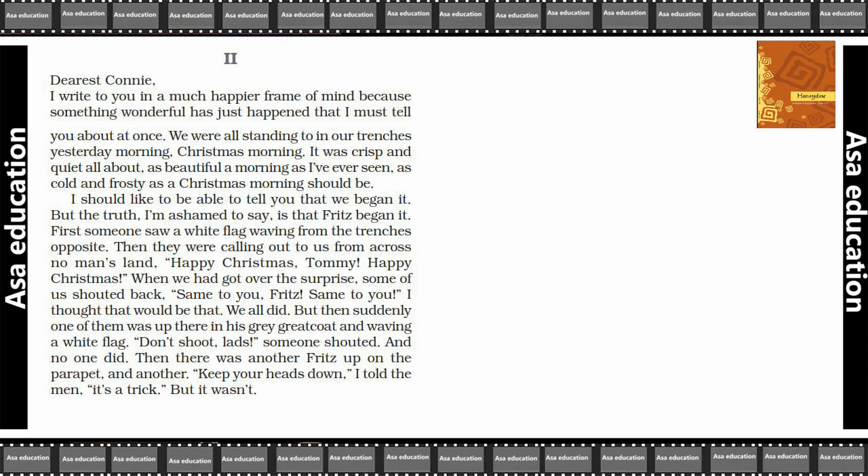'I should like to be able to tell you that we began it, but the truth — I am ashamed to say — is that Fritz began it. First, someone saw a white flag waving from the trenches opposite. Then they were calling out to us from across no man's land: Happy Christmas, Tommy! Happy Christmas! When we had got over the surprise, some of us shouted back: Same to you, Fritz, same to you.'